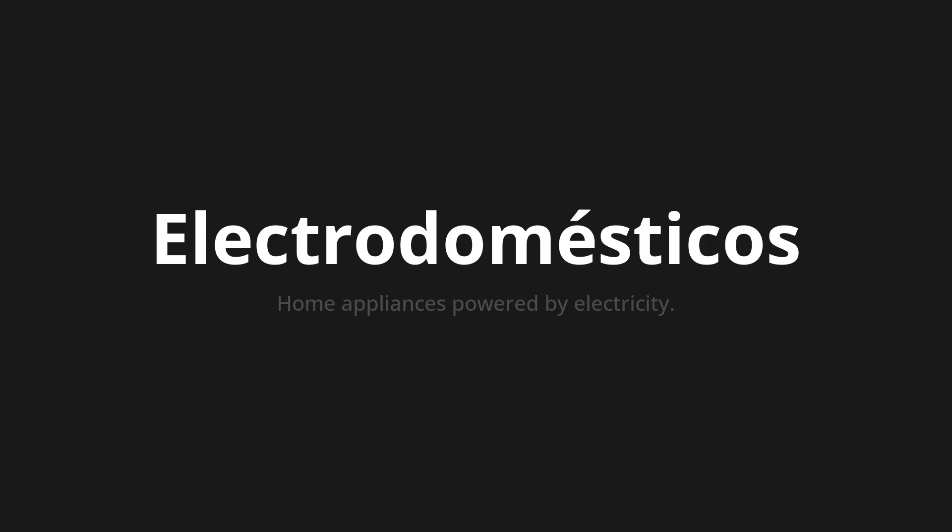Let's say it all together. Electrodomesticus. Electrodomesticus. Electrodomesticus.